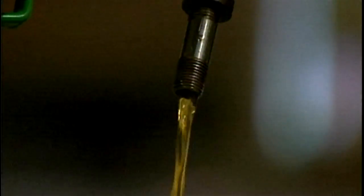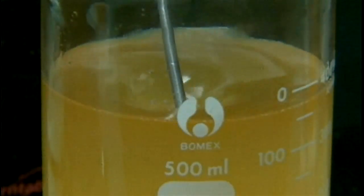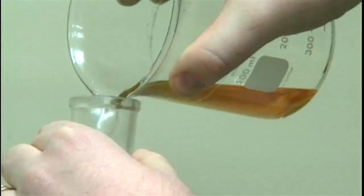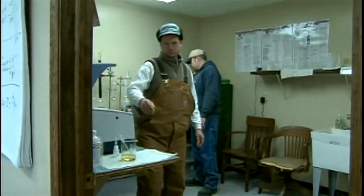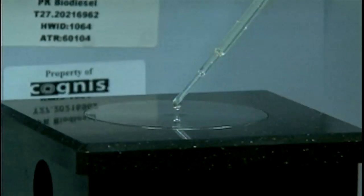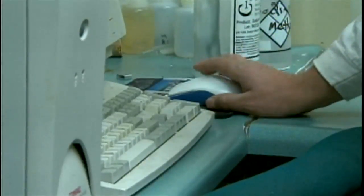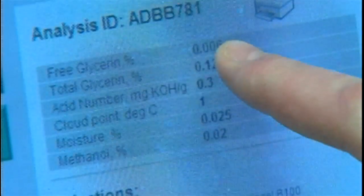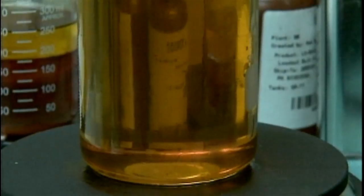But before it can be called biodiesel, it must fall within the government's standards. And when testing their biodiesel, these farmers look a bit more like scientists. Here are our results — this is all what we look for on the B100 test, and that's the test that you have to have. You have to provide that Certificate of Analysis with each load to prove that you're within specs for B100. This batch is well within specs.